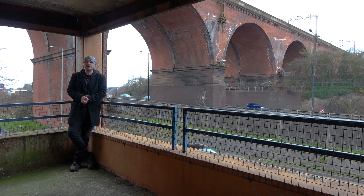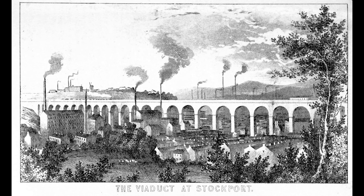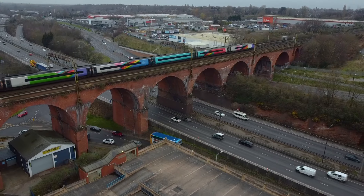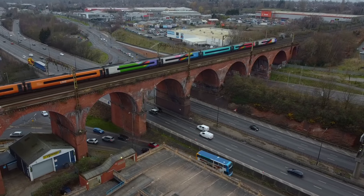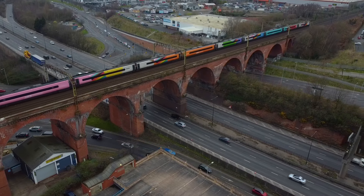As you approach Junction 1, you cross the finish line by passing underneath the Stockport Viaduct. The Stockport Viaduct was constructed using 11 million bricks and is reportedly one of the largest brick structures in the world. With its completion in 1840, it was certainly here long before the motorway, and as luck would have it, you can just about squeeze three lanes of traffic through each of its arches, so the M60 uses two of these.